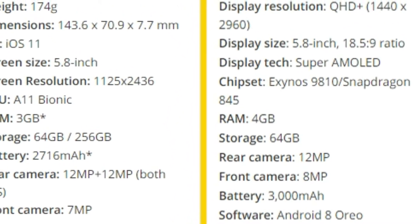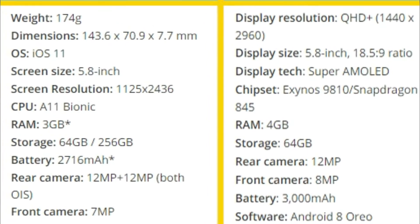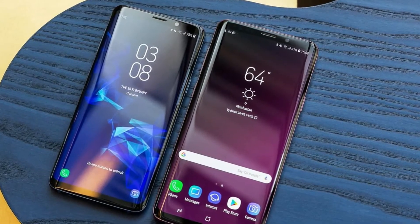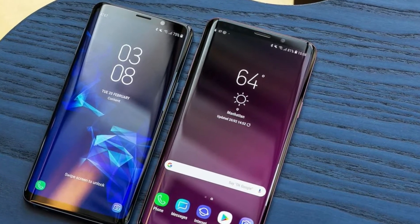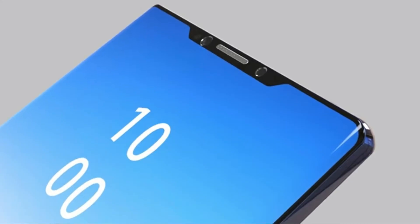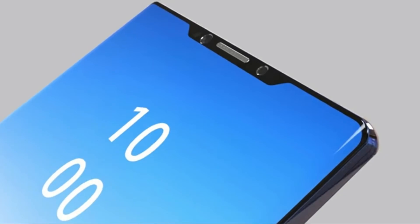You're going to see 6GB and 8GB of RAM variants. Another surprising piece of news is that the Galaxy Note 9 series will be having 256GB and 512GB storage variants as well. This is really exciting and it's great to have that much storage available in a flagship device.